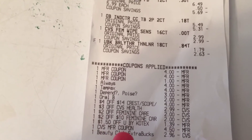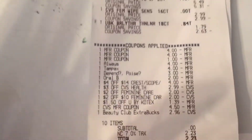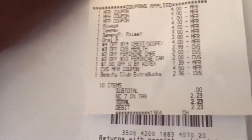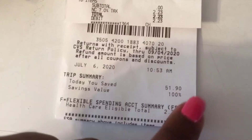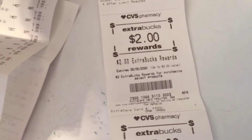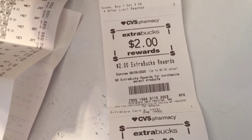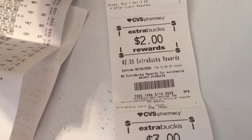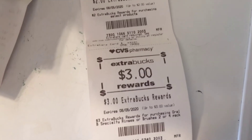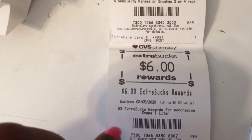Here are the ExtraBucks I earned. I got $4.50 and then a $3 ExtraBuck, reduced to $2.90. My subtotal was $0, so I just paid tax. I saved $51.90 — a hundred percent savings! I got back $2 ExtraBucks for purchasing the pads, $3 ExtraBucks for the toothbrush, and $6 — $3 each — for the Scope mouthwash. So I paid nothing and ended up getting back $11 in ExtraBucks.